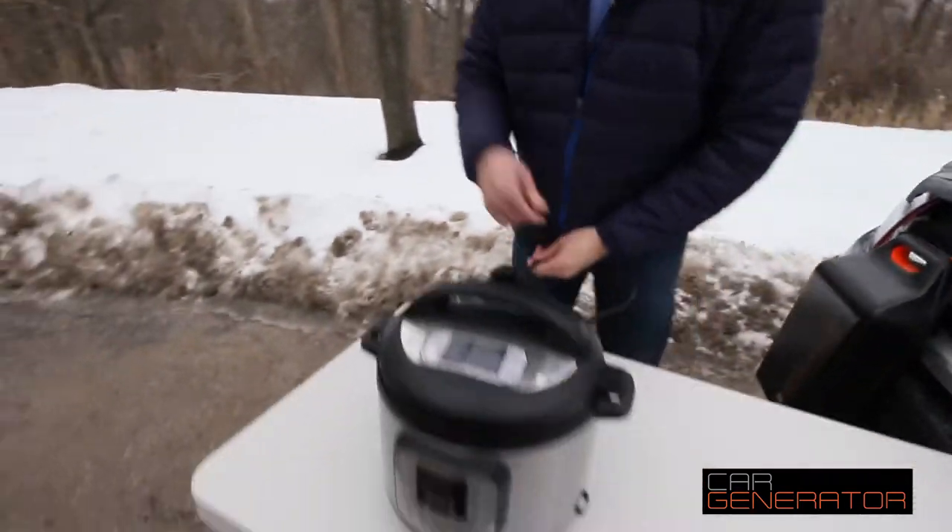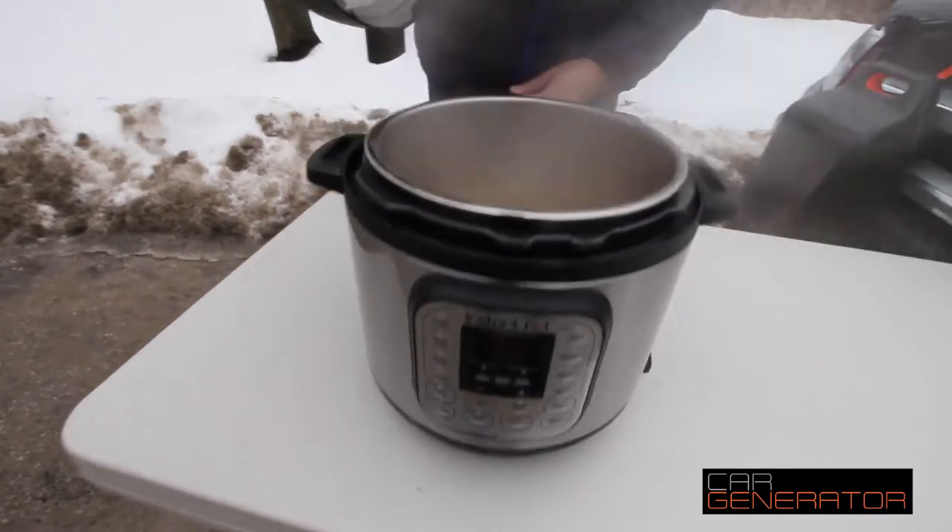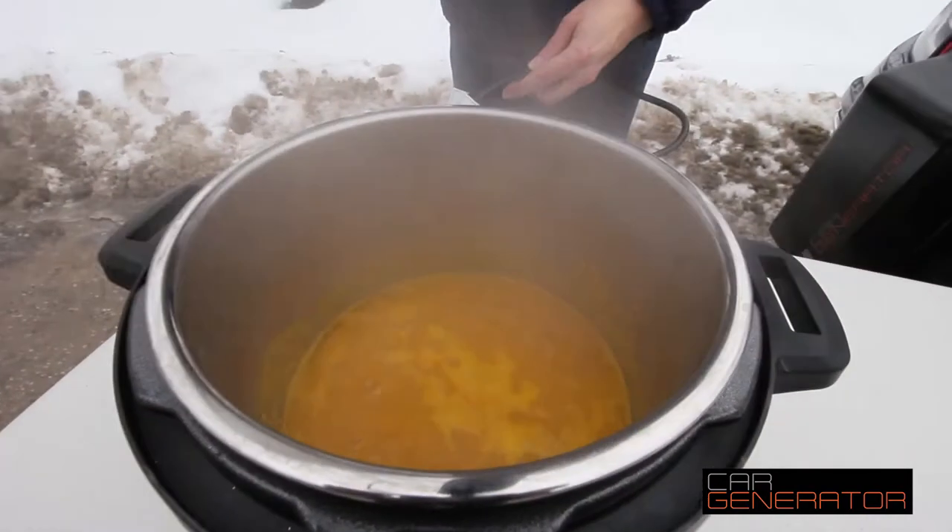If you're like us and you love your Instant Pot, you don't have to leave it at home. You can take it with you and you can cook with it, heat up stuff with it on the road. Here we're gonna show you some soup that we're cooking — right now it's cooking in the Instant Pot. Look at that, powered by Car Generator.